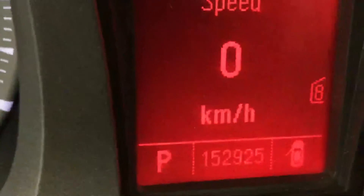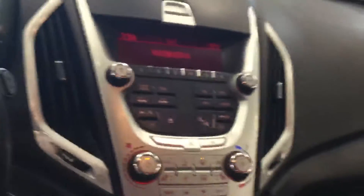And the kilometers. Really nice audio system, as you can see. It's a Pioneer audio system — right there it says Pioneer.